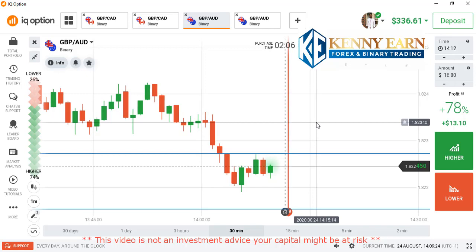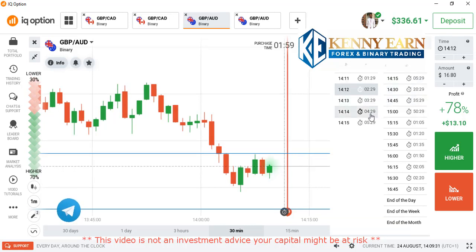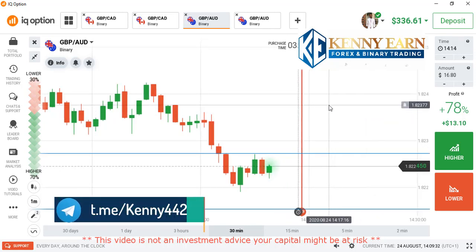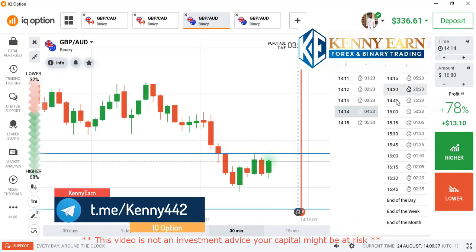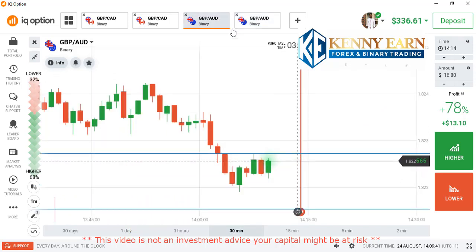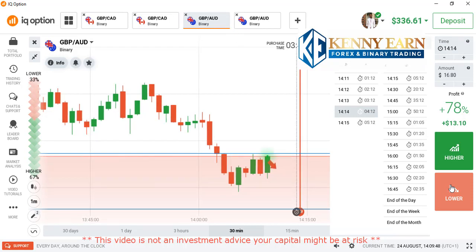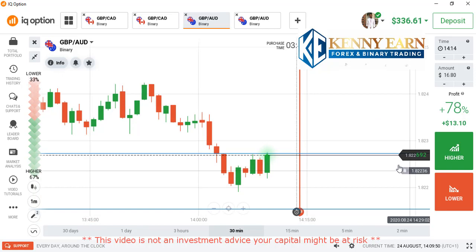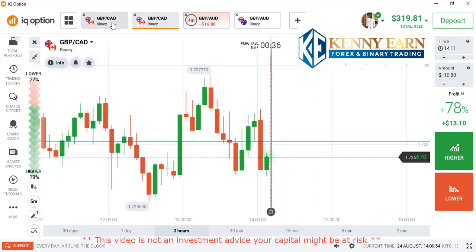So far we can see clearly on this one that the market is coming down — the market is bearish. So what we do is look out for an opportunity to go with a lower option or to go with the downtrend. The market is retracing, so if it retraces to that level, it's a good opportunity to place a lower option.